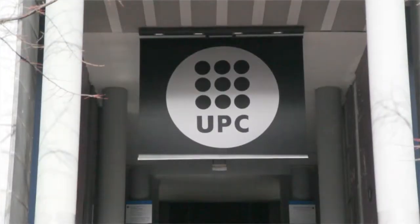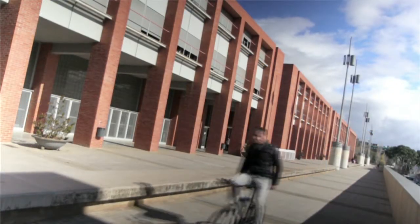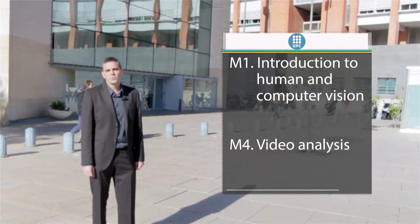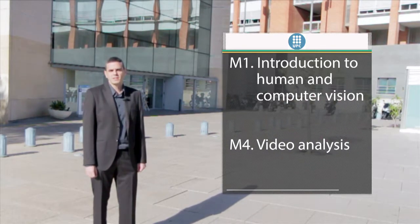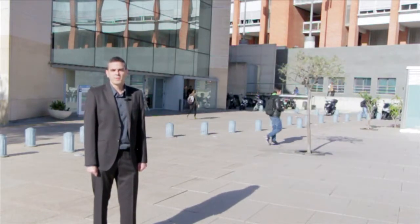The Universitat Politècnica de Catalunya is specialized in the fields of engineering, architecture, and science. The Image and Video Processing Group, located in Spain's first campus of international excellence, is responsible for two modules in the master. The first introduces students to computer vision, including basics of the human visual system, image perception, formation, and processing. The second module covers video sequence analysis, including motion estimation and segmentation in both 2D and 3D, in mono and multi-camera scenarios.